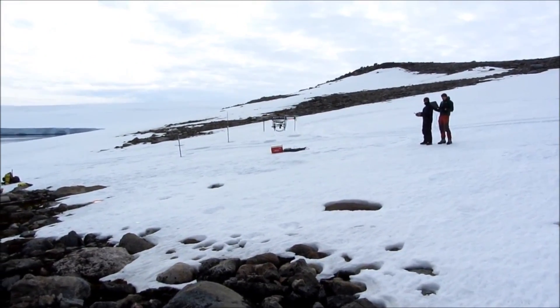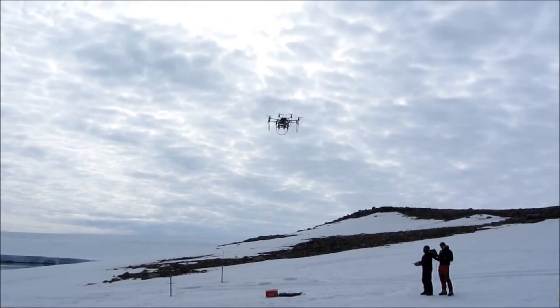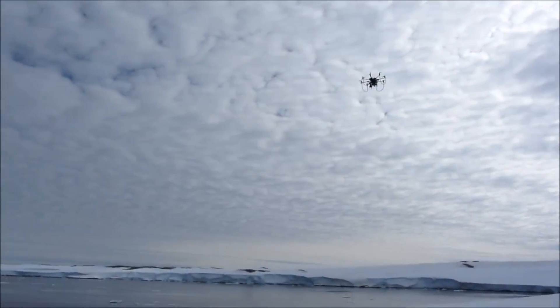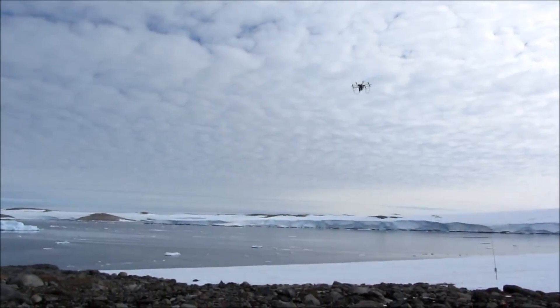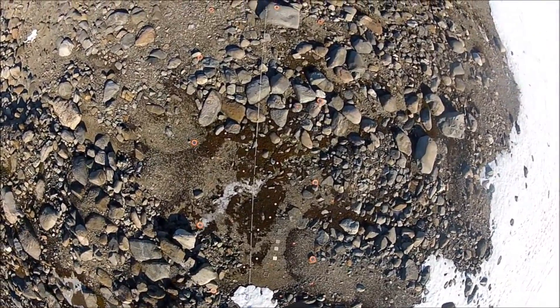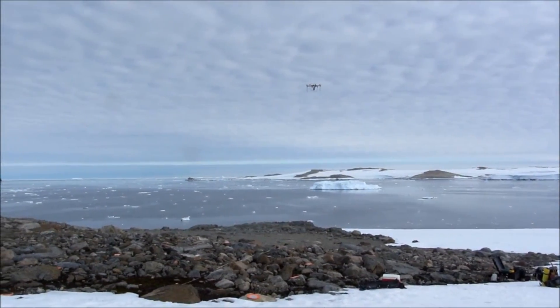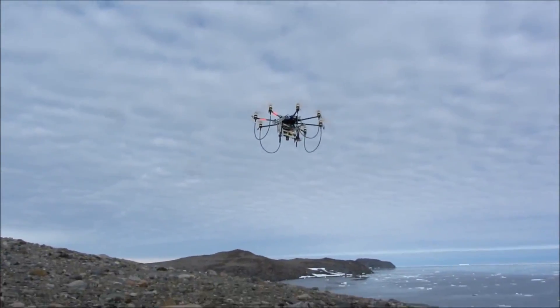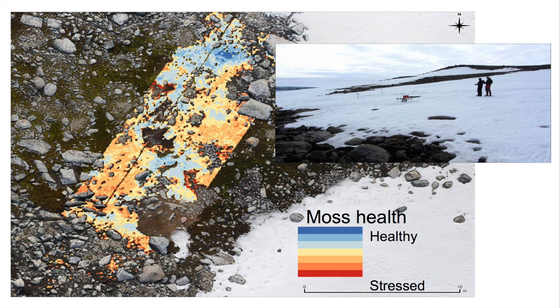In order to inform Antarctic managers and tell them how to preserve these moss beds, we have to work out ways of looking at moss health across big areas. At the Australian Casey Station in East Antarctica, we've been developing methodologies ranging from simple on-the-ground methods to special cameras and sensors on drones. With colleagues in NASA and the University of Tasmania, we fly over the moss beds and collect spectral signatures reflected back off the moss — a health index for moss on a large scale. We can see blue areas where the moss is healthy and active and growing, and red areas where it's dry and stressed, or so dry that the moss has actually stopped growing.